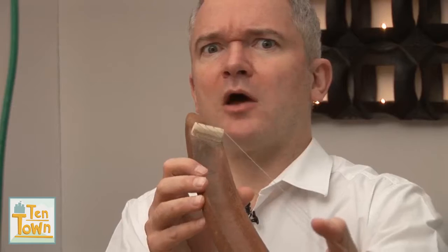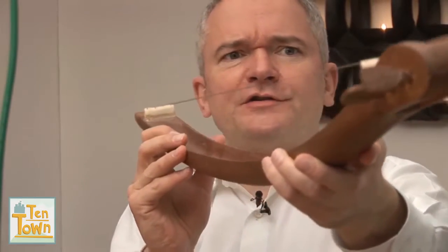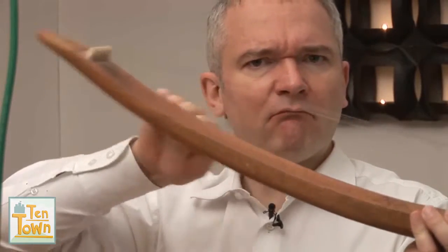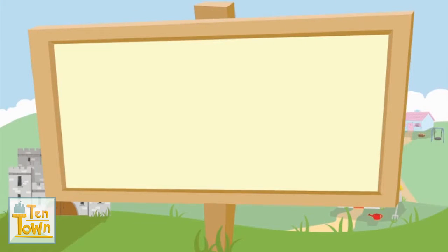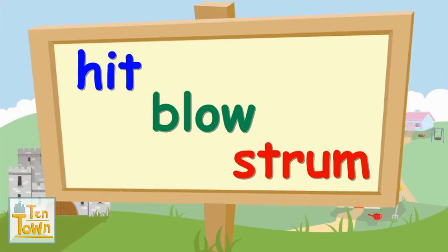Now how would you play this? Would you blow it like a trumpet, or do you hit it like a drum, or do you strum it like a guitar? So how will Piers play this instrument — will he hit it, blow it, or strum it? Let's find out.